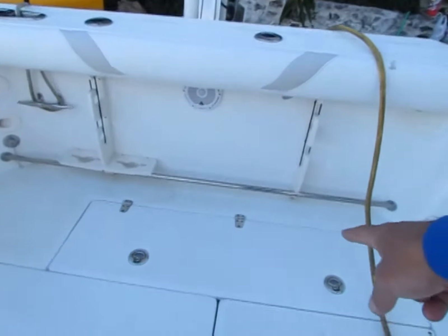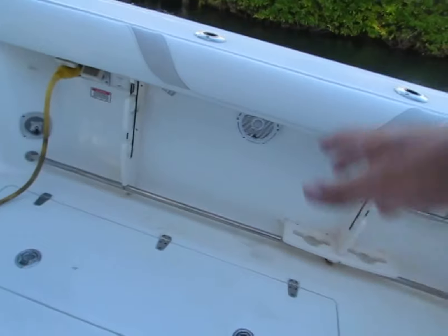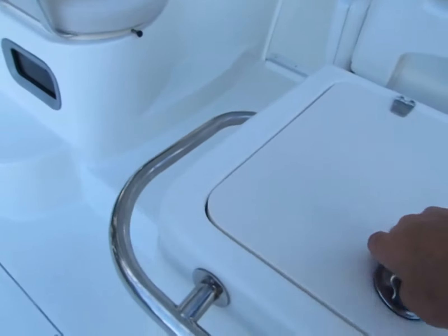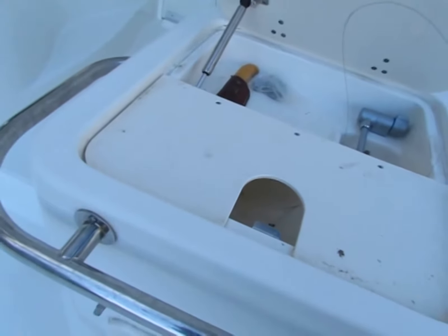You've got two large fish boxes here and another one here. A little wash down station here — cutting board, water, etc.